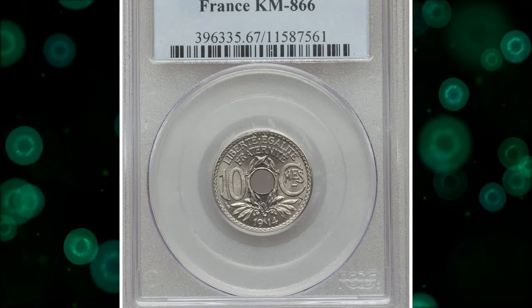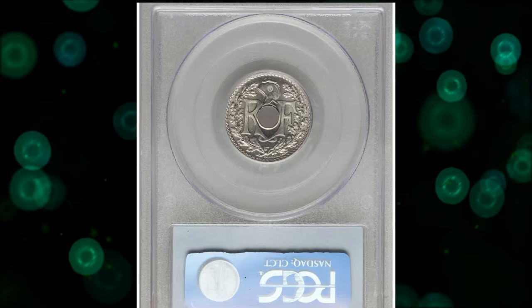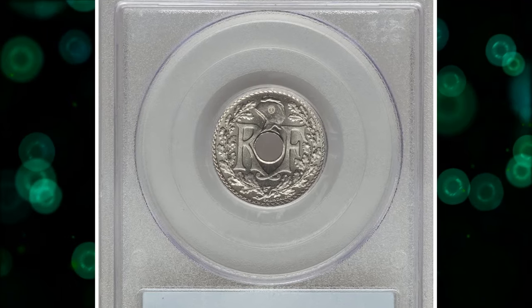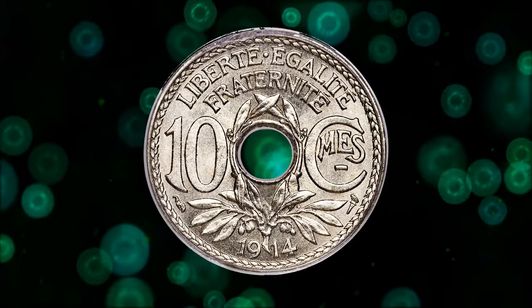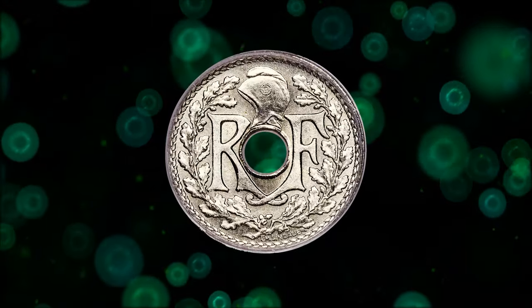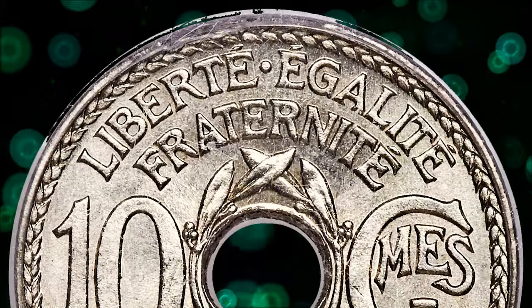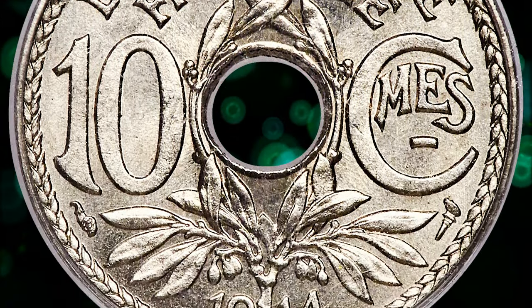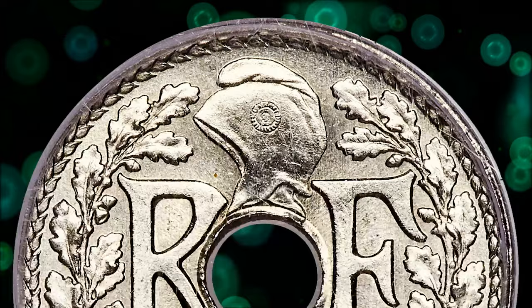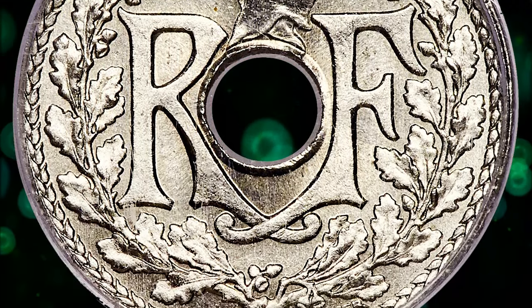Moving on to this 1914 nickel 10 centime, graded as MS67 by PCGS. According to Heritage Auctions, one of the greatest rarities of the 20th century French numismatic series — only 3,972 were produced from pure nickel until their production was interrupted by the start of World War I. Fully brilliant with no imperfections, fully in line with the exceptionally high technical grade. Both extremely rare and wonderfully preserved, this 10 centime piece was sold for $4,080.